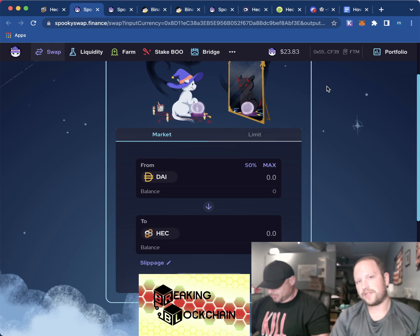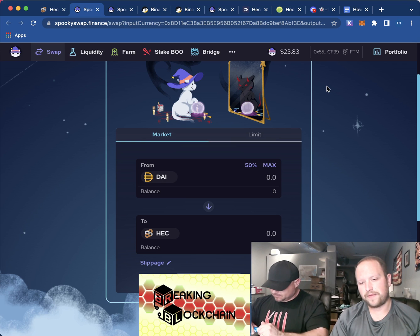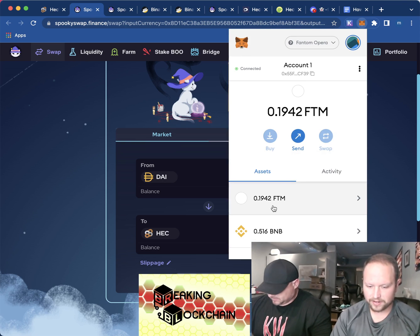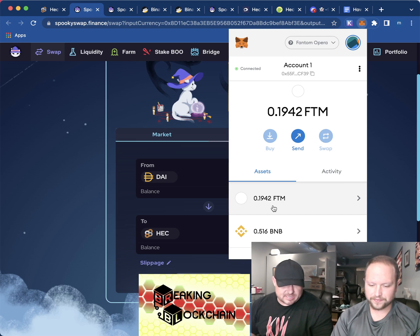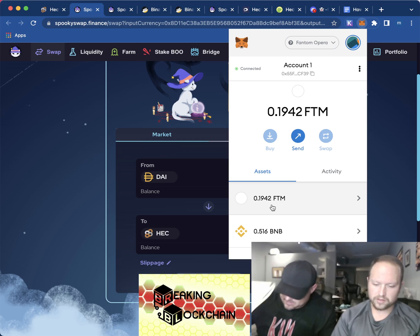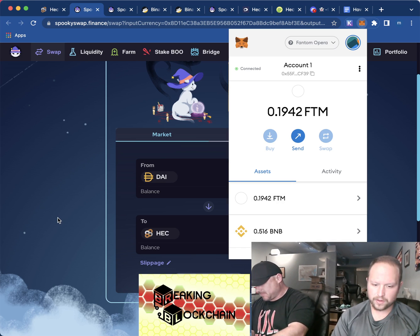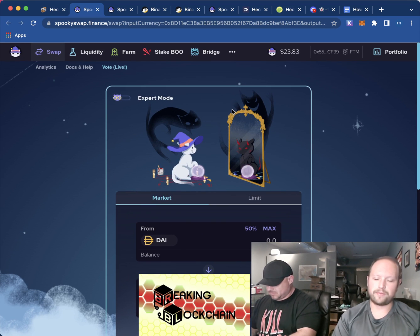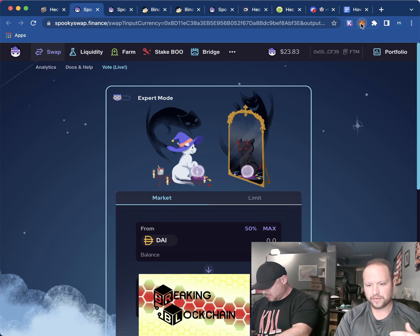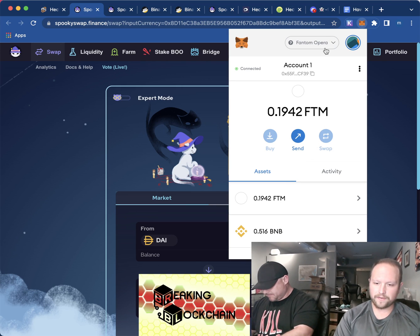We did this video a couple minutes ago and I got stuck, but I figured out what I'm doing. As you can see, there's some Fantom in there — FTM. So what you want to do is, you have your BNB on your Binance chain network, and you're going to have to bridge it to your Fantom network. So we're on the Fantom network and you can see 0.516 BNB.